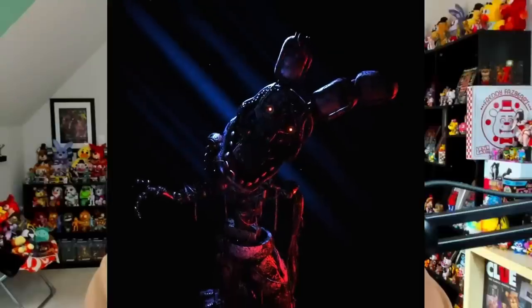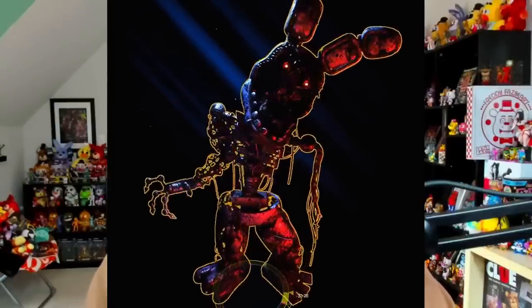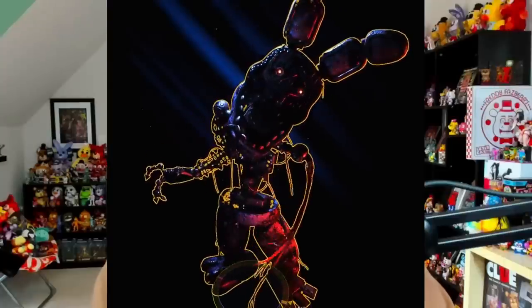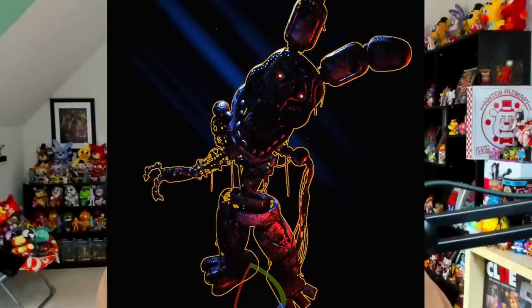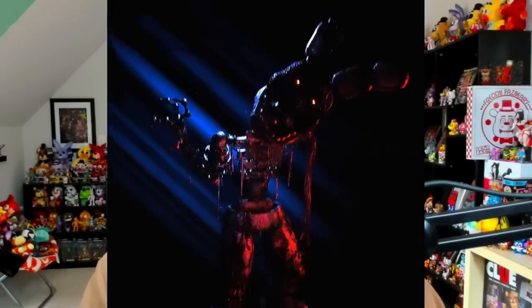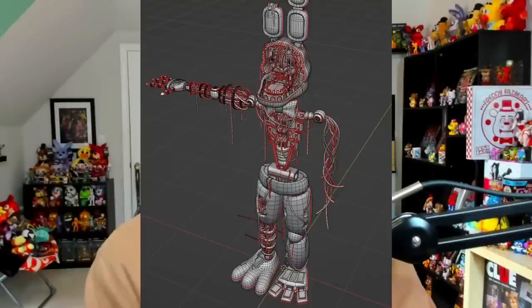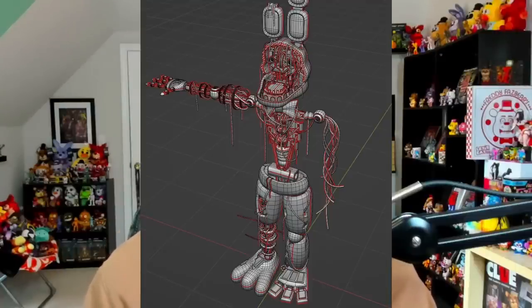Nixon also showed off a video demonstrating some of the wires in real time, showing off how the wire physics work as Withered Bonnie is moving around, and even some different animations of Bonnie. I absolutely cannot stress enough just how amazing this guy looks — the model, the wire physics, the animations, it all looks so, so good. Just one last look at Bonnie in Blender: he's got around 100,000 polygons on the model. Nixon also says he's targeting current and next-gen hardware for TJoc Ignited Collection.